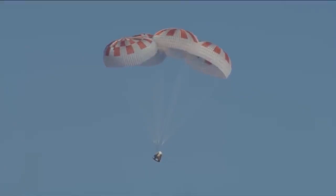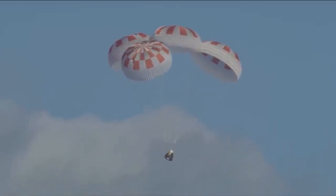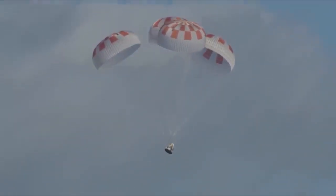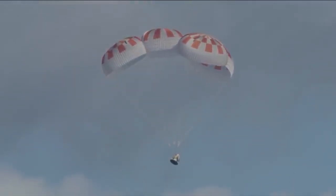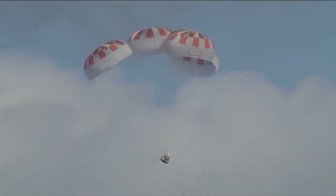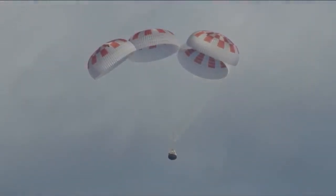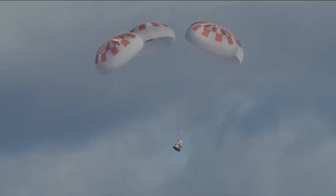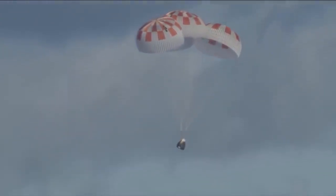Just about 750 meters to go. In case you're just joining us, Dragon has re-entered the Earth's atmosphere after departing from the International Space Station. We have a gorgeous shot of four healthy parachutes deployed and slowing the vehicle as it approaches the surface of the Atlantic Ocean off the coast of Florida. Dragon continuing to descend under those chutes — just passed 500 meters. Everything continuing to look good via reports to all the flight control teams. Now at about 400 meters.